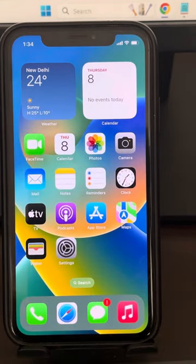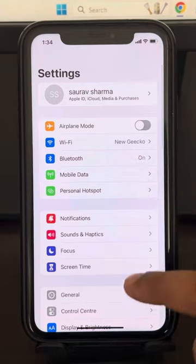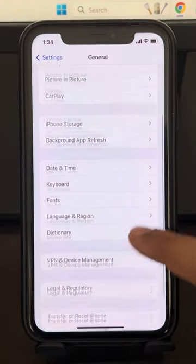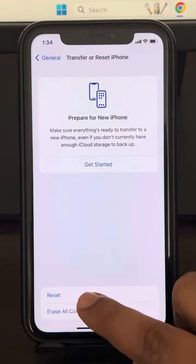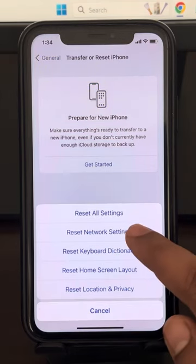If this does not get fixed, let's move to method two. Go to Settings, then go to General. Scroll down and find 'Transfer or Reset iPhone' and tap on it. Now tap on Reset, then tap on Reset Network Settings.